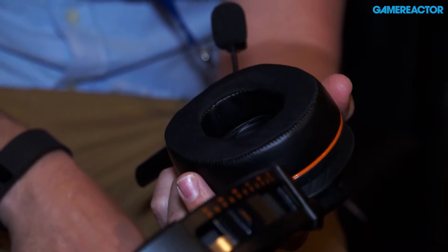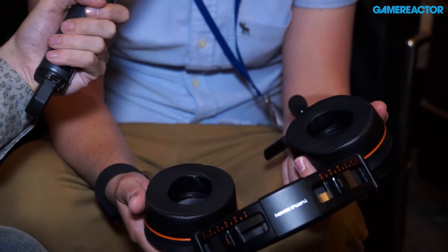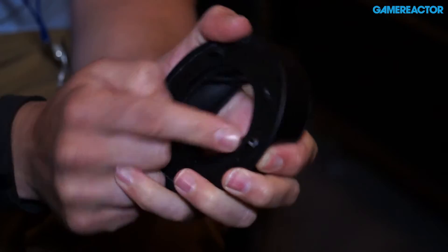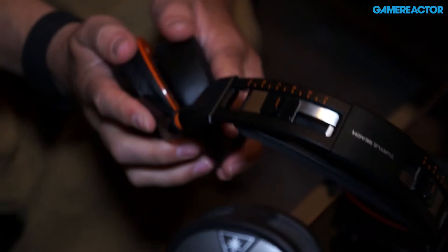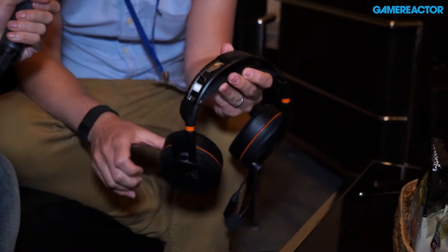We've got leather in and out to provide additional noise cancellation, plus a fabric that helps dissipate heat and wick away sweat. Another issue with wearing a headset for a long time — particularly for those with glasses — is that it clamps onto them. You can take the ear cup off and there's a little tab here: you pull that tab and it creates a ridge for glasses to sit in, so pressure isn't built up while you're gaming. Our fans have been asking for this for a long time and we're so pleased we've managed to get it into this one.